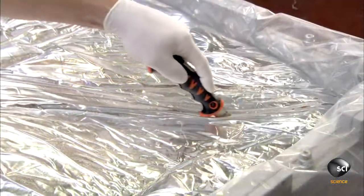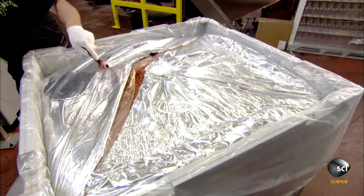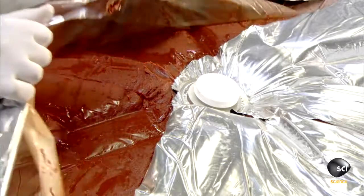The tomato paste is the base ingredient. It arrives at the plant in huge bins which have been vacuum packed to preserve freshness.